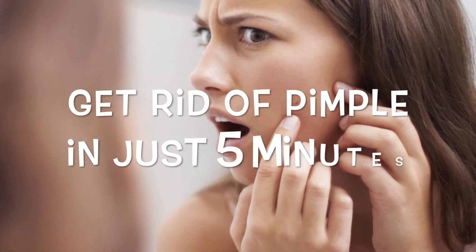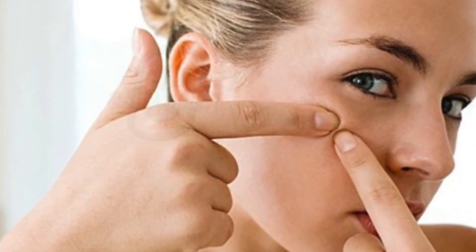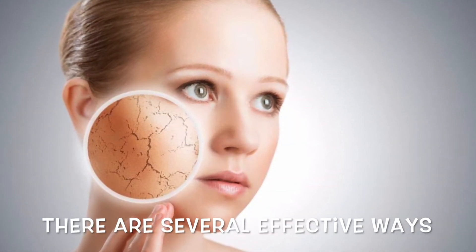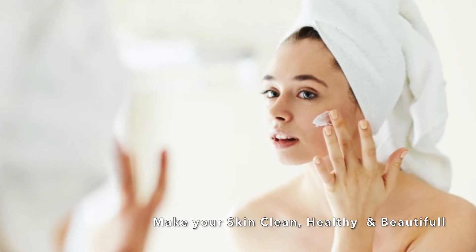Get rid of pimples in just 5 minutes. The moment you see a pimple, you want to get rid of the embarrassment first. There are several effective ways by which the pimples can be removed in just 5 minutes, and that too naturally. This will make your skin beautiful, clean, and healthy.